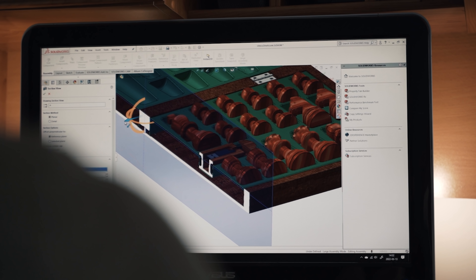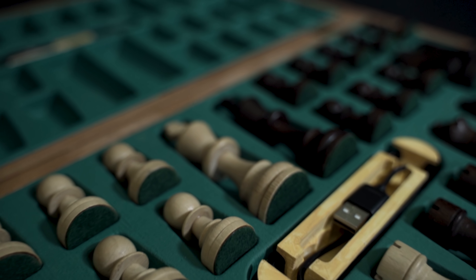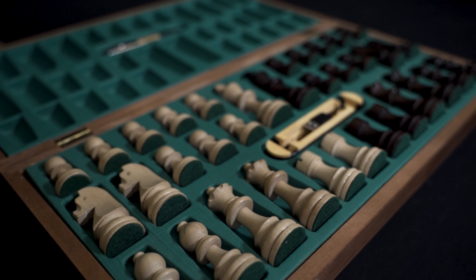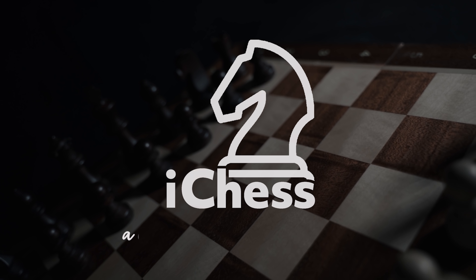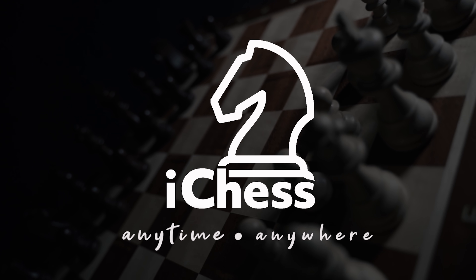To do this, it had to be foldable. Weeks of searching, brainstorming, and creating prototypes finally brings you the iChess One. We've done something that was impossible up till now — we've folded an electronic chess board. iChess One: the most satisfying revolutionary chess board you've never seen before.